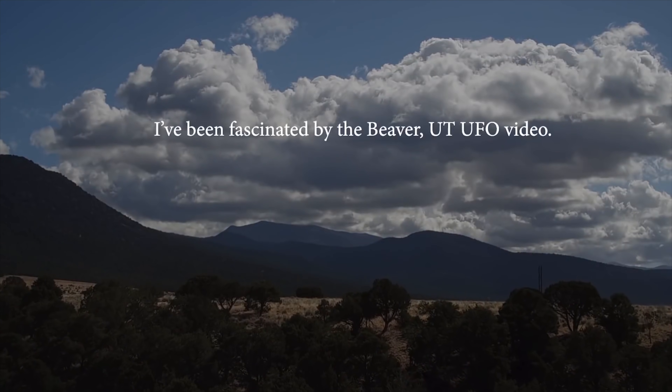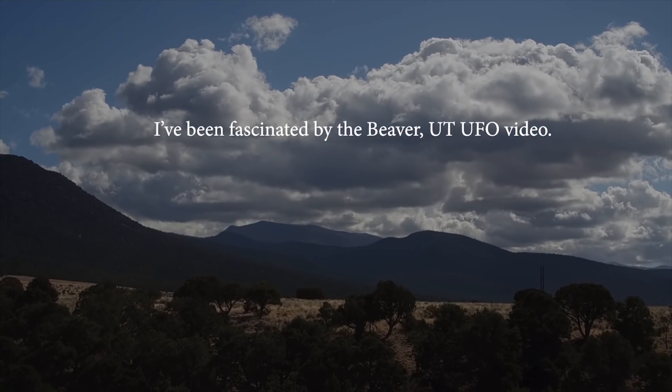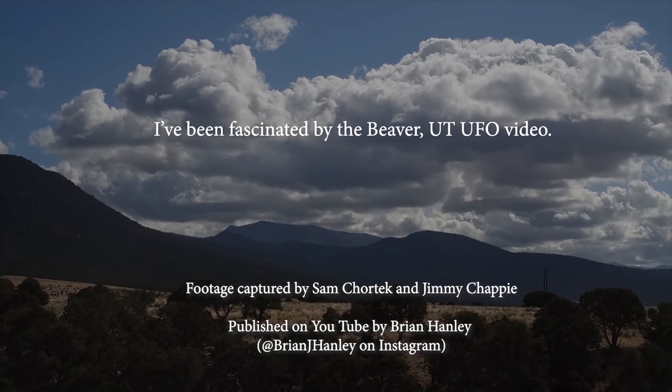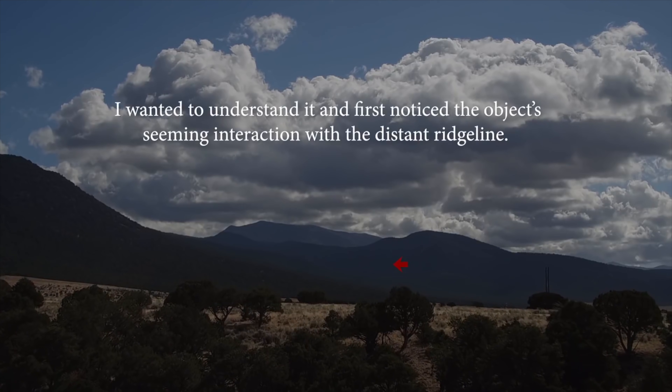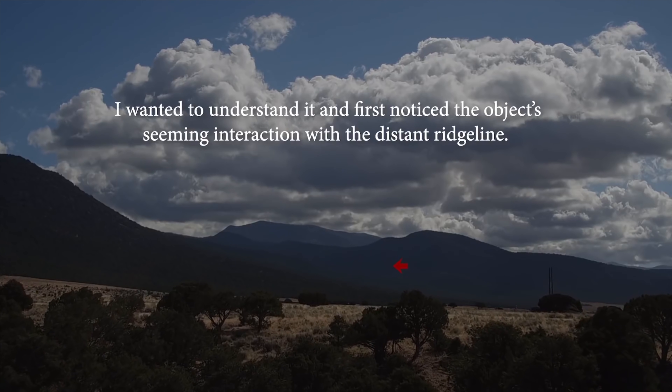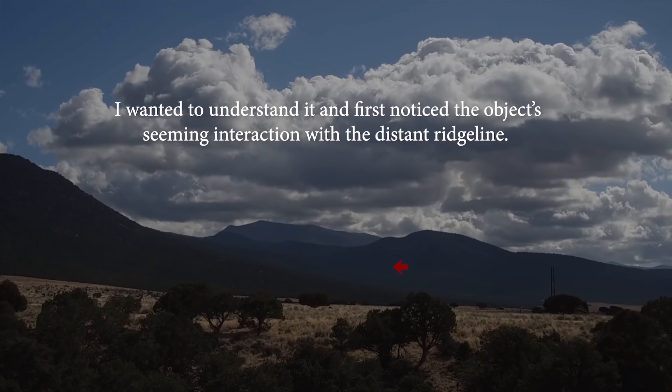Rob's video in no way proves what this object is. However, he does show very well what it isn't. What's really amazing about Rob's research here is that he's able to prove that the object originates really far in the background, and it then travels to a significant size in the foreground.